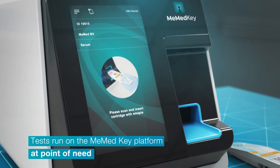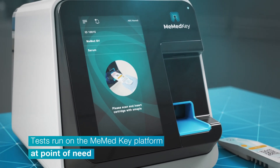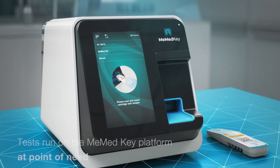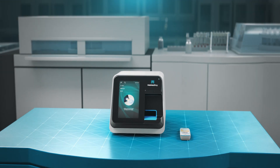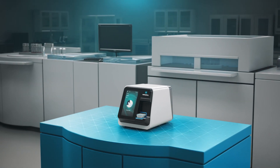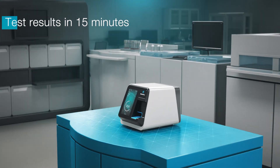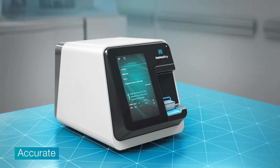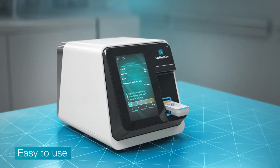MieMed BV runs on the MieMed Key, a cutting-edge platform that conducts highly sensitive, rapid, multiplexed protein measurements at the point of need. Previously, such tests could only be done on expensive central lab equipment. MieMed Key provides results in less than 15 minutes. It is accurate and easy to use.